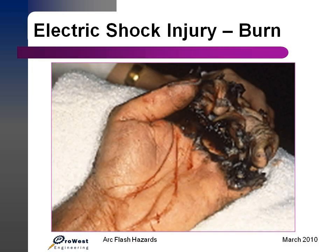Arcing faults can release dangerous levels of radiant heat energy capable of causing severe burns and ignition of clothing. We saw in the video how the mannequin's clothing caught on fire from the incident energy released. These kinds of burns can cause painful skin grafting to be necessary, lengthy rehabilitations, and sometimes can result in death. Recovery many times takes days, weeks, or months of painful hospitalization.